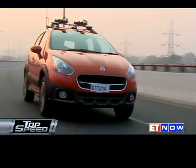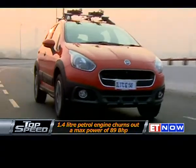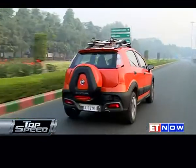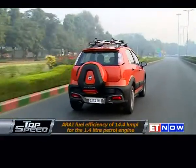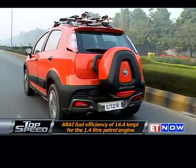Both the petrol and diesel engines are 16-valve DOHC units which churn out peak power of 90 PS and 93 PS respectively, and the 1.4-litre petrol unit has an ARAI-certified fuel efficiency of 14.4 kilometres to a litre.